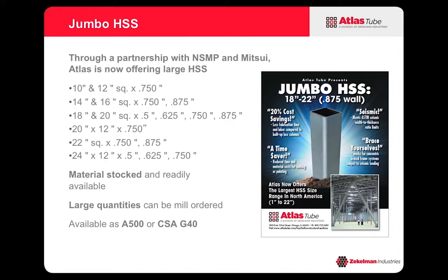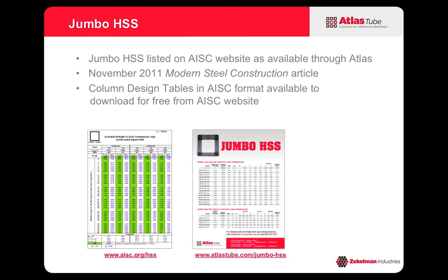Now we can specify these Jumbo HSS as ASTM A500 or as CSA G40, with CSA G40 being the Canadian Steel specification. If you want information on the Jumbo HSS, there are a few places you can visit. You can visit our website at www.atlastube.com to find information on the Jumbo HSS including design properties.